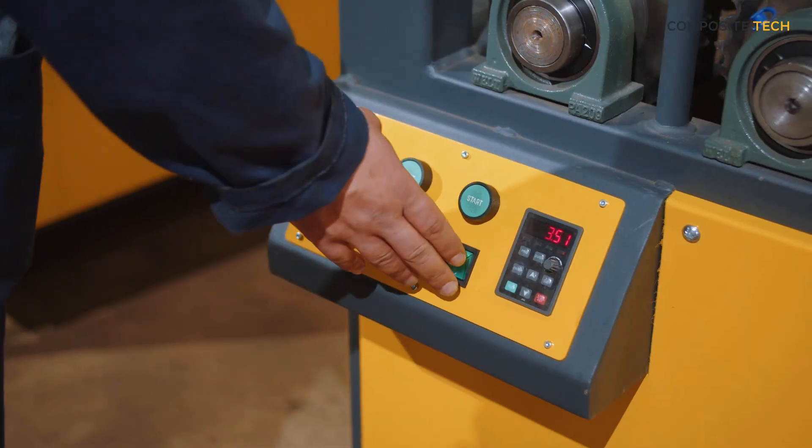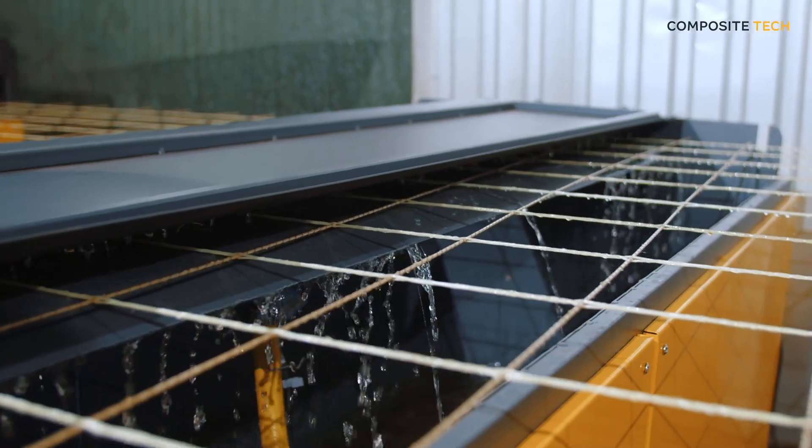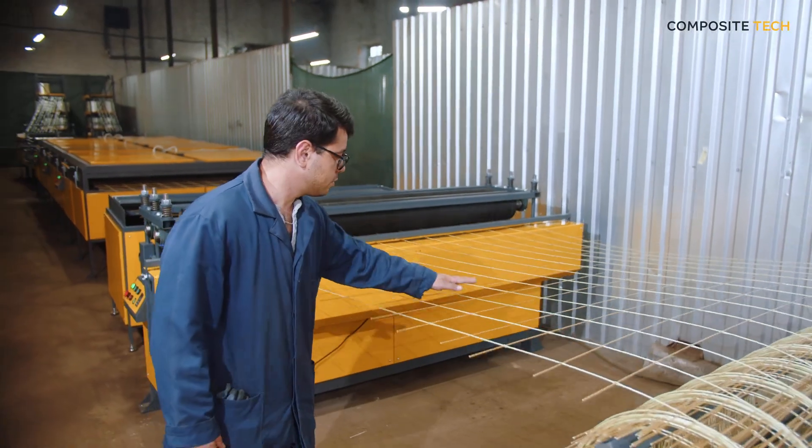Composite grids are the future of construction. The use of composite grids improves the quality and durability of construction structures. With our machines, you can produce products that meet high standards and satisfy the growing demand for innovative construction materials.